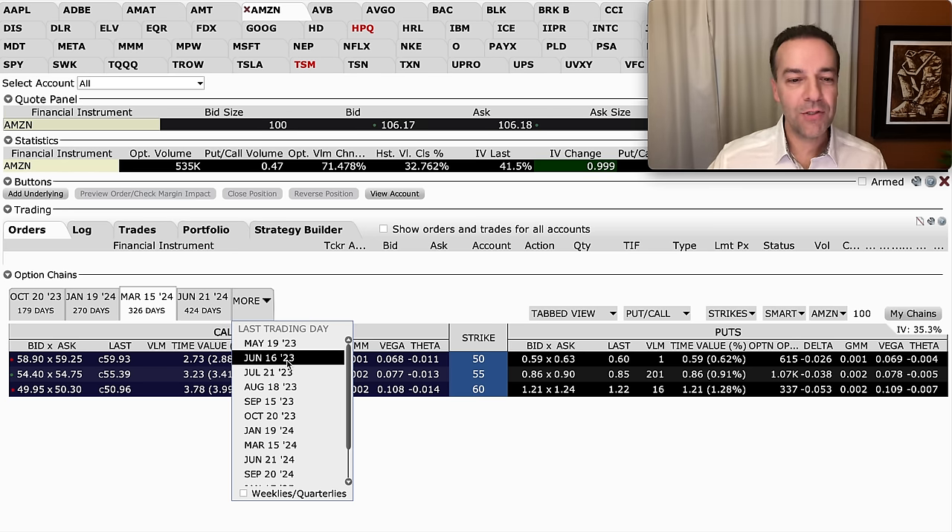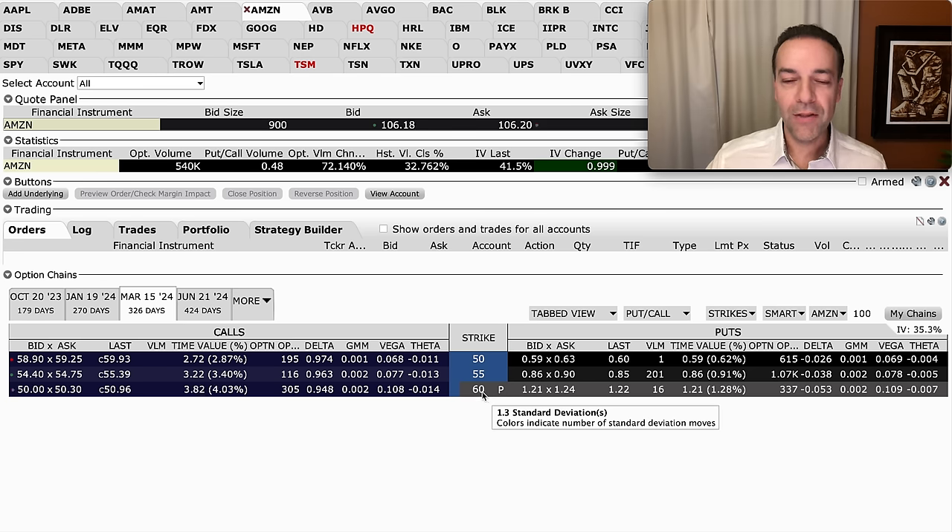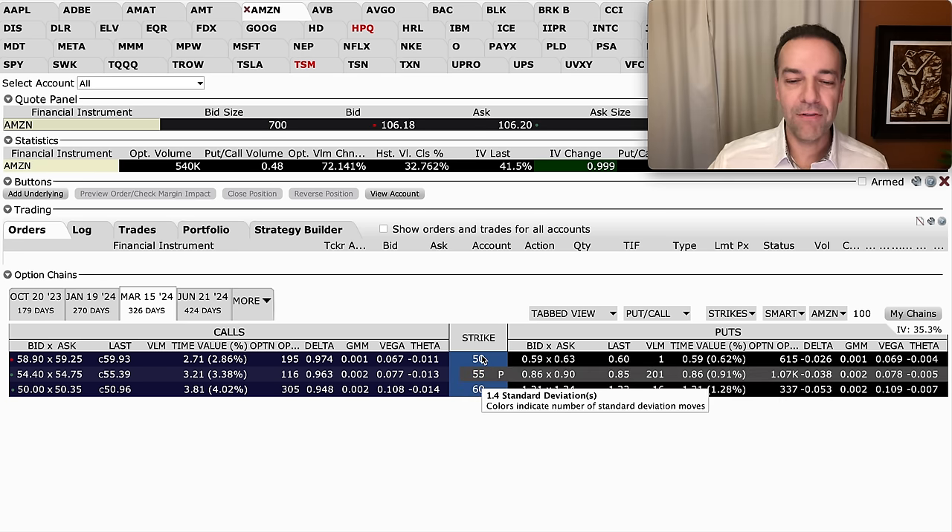Here you see the various expiration days available for Amazon. I've chosen the expiration date of March 15th, 2024, because it's a little bit less than a year out. Amazon is currently trading for around $106 per share, so in order to get it at a big discount, I've shared three strike prices: the $60, the $55, and the $50.